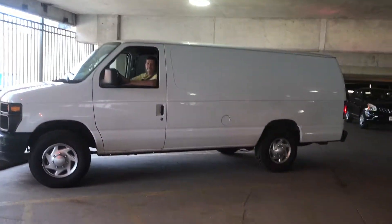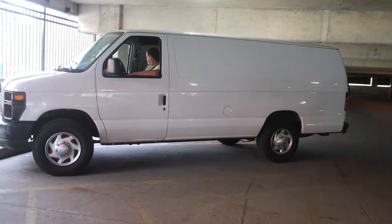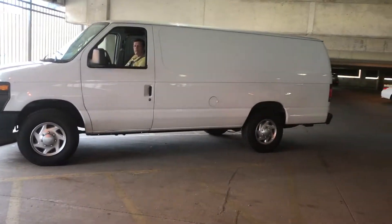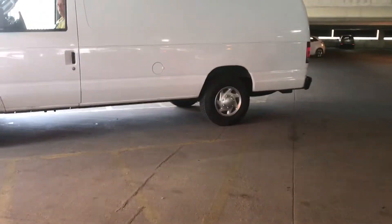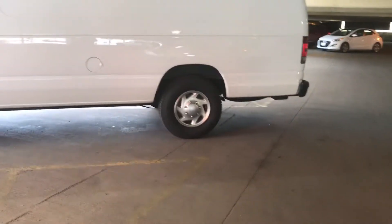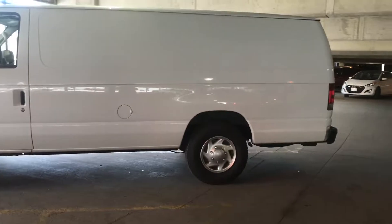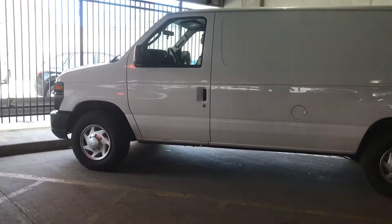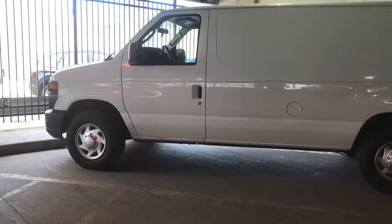You can also see just by the way his van is positioned in this parking spot that you easily have 18 to 20 feet in depth.